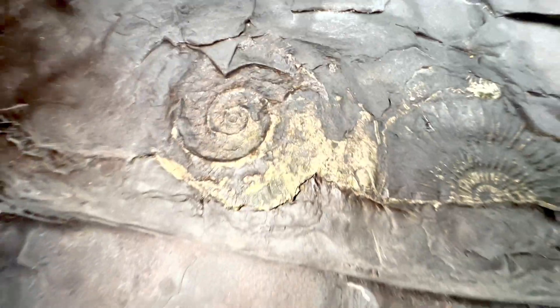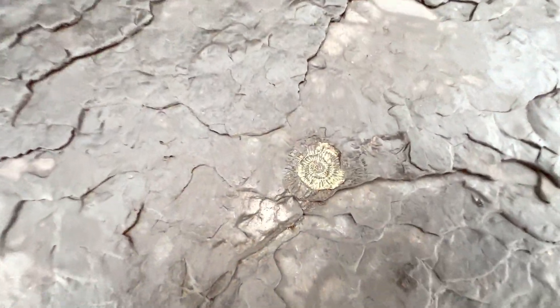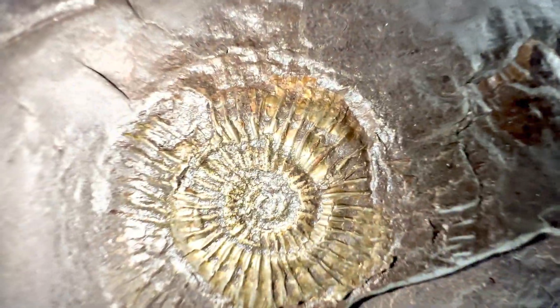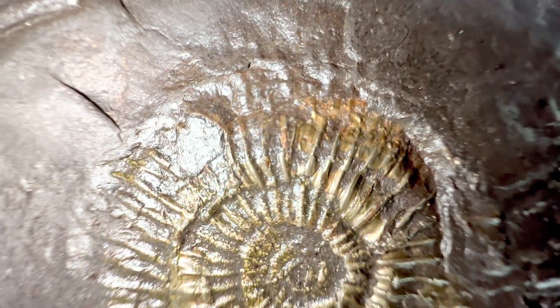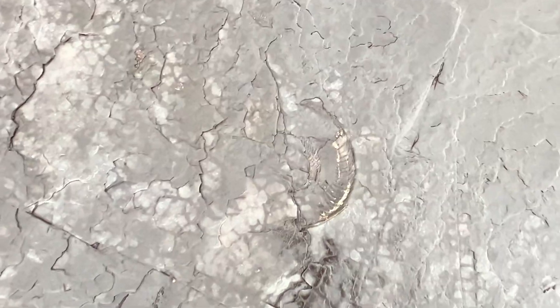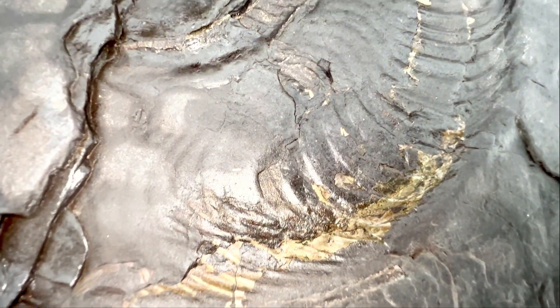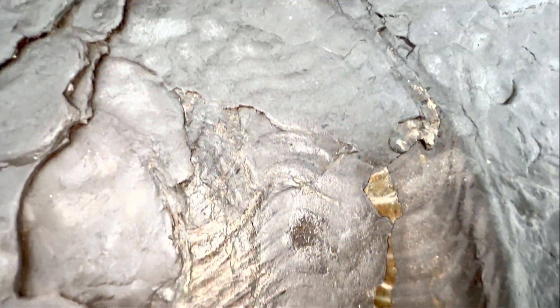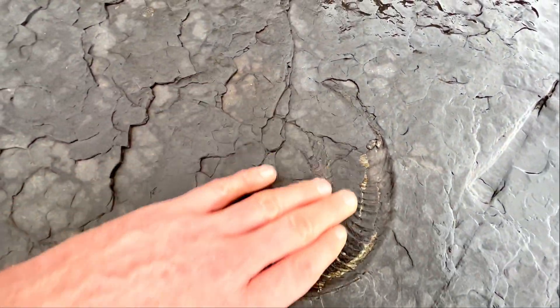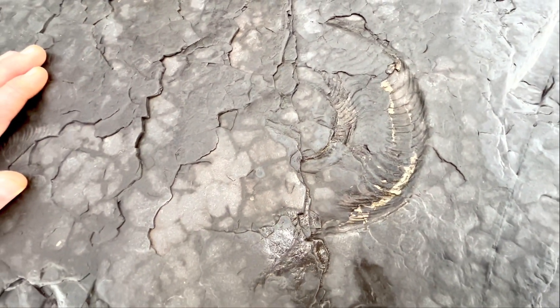There's a couple of partial pyritic ammonites preserved in the shale right there. There is another which is better preserved and less eroded, and further up there is another much larger pyritic ammonite, probably a harpoceras, just starting to be eroded by the tide. The rest of the ammonite in theory will be just under this layer of shale and will gradually be exposed and then eroded away.